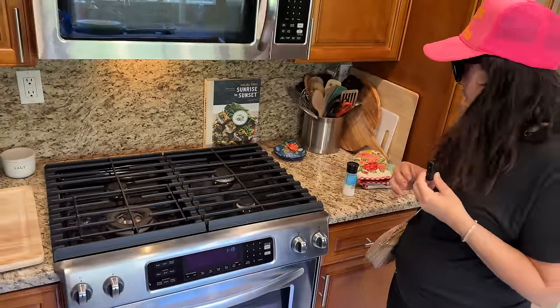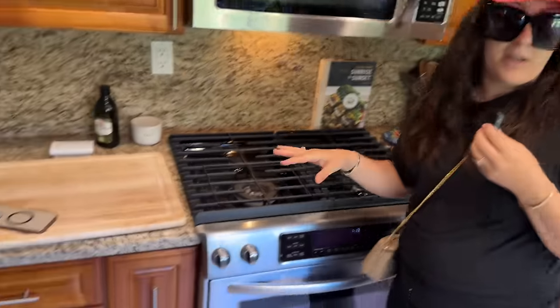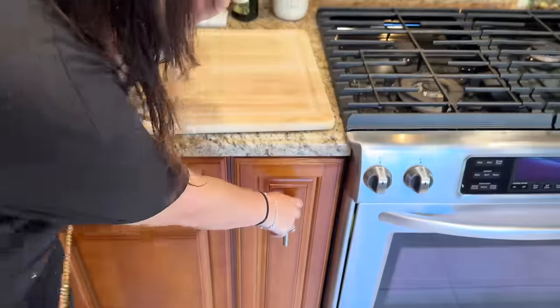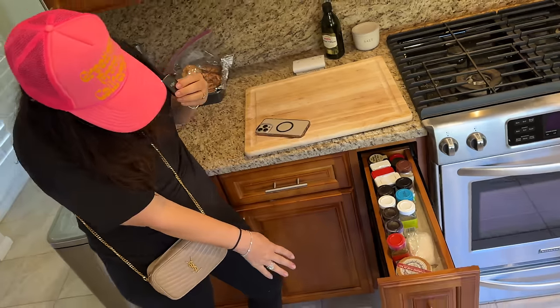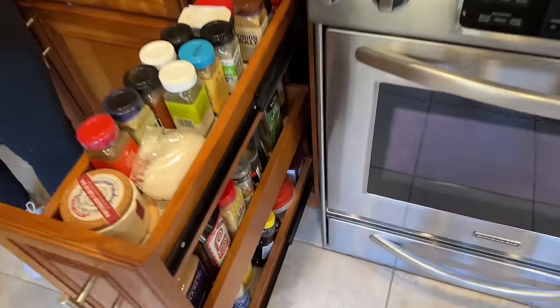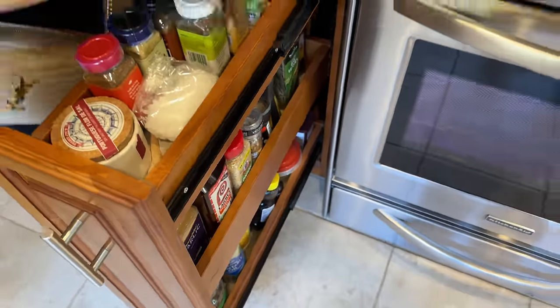Oh, show your spice drawer thing. I'm really excited about this — look, it's like three levels of stuff. I still have to organize it, but right now it was like, okay, put stuff in there. Three levels of spice.